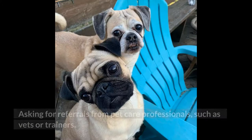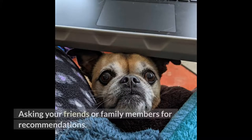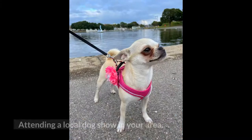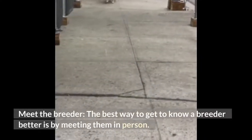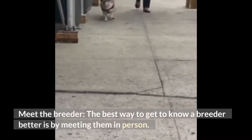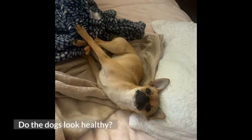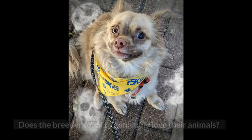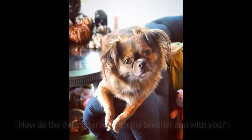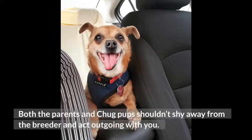You can find a good breeder by asking for referrals from pet care professionals such as vets or trainers, asking your friends or family members for recommendations, or attending a local dog show in your area. When meeting a breeder in person, observe both the dogs and the breeder. Do the dogs look healthy and seem happy? Is the premise clean and odor-free? Does the breeder seem to genuinely love their animals? Both the parents and chug pups shouldn't shy away from the breeder and should act outgoing with you.